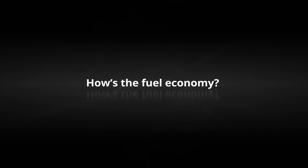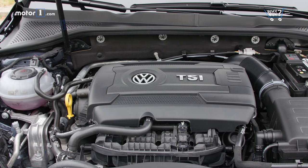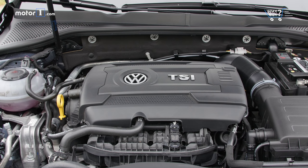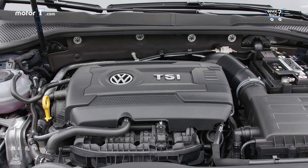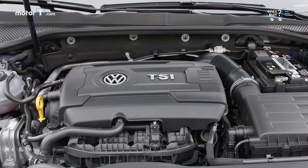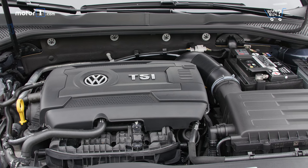How's the fuel economy? At 25 miles per gallon city, 33 highway, and 28 combined, the GTI is reasonably efficient for a sporty car. But real-world testing tells a better story — on long freeway runs, it's easy to exceed the GTI's highway fuel rating by 4-5 miles per gallon in our experience.